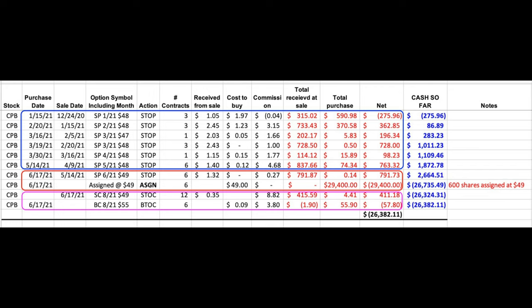However, notice that in the red rectangle which is right below the blue one, on June 17th we were assigned the June $49 put options. As you can see under the 'receive from sell' column, we were paid $1.32 per share for selling those put options. However on June 17th we were assigned those 600 shares of Campbell's Soup at $49 per share. Now typically when this happens we'll just turn this into a covered call position. That's our strategy.